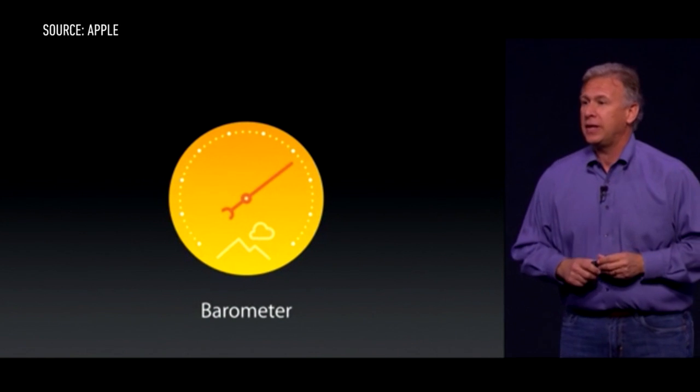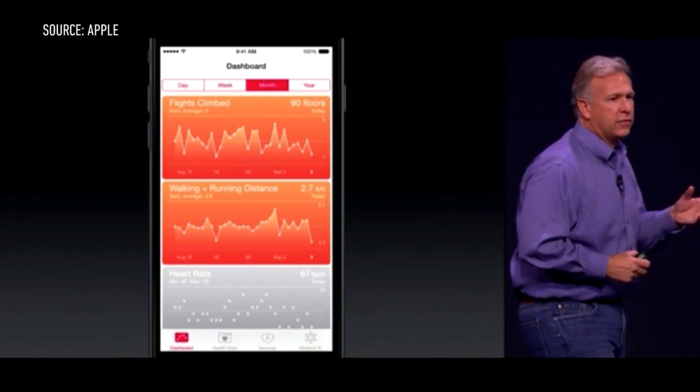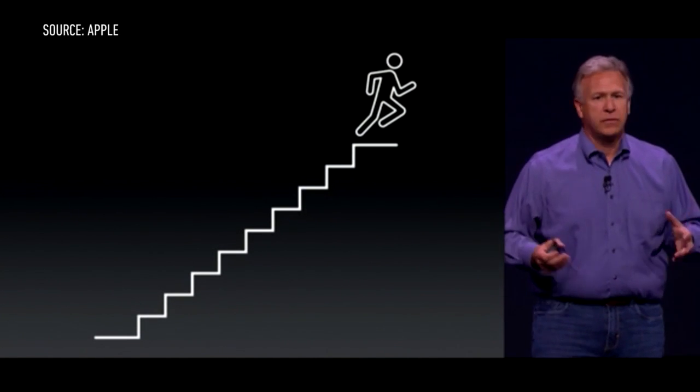The phones also contain the new M8 processor, with a built-in barometer which allows the phone to tell the difference between running and cycling, as well as accurately measure distance traveled and elevation.